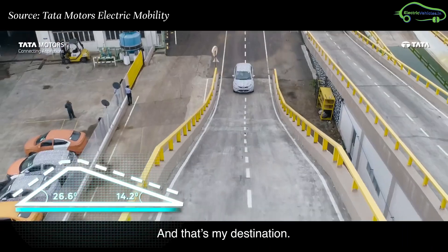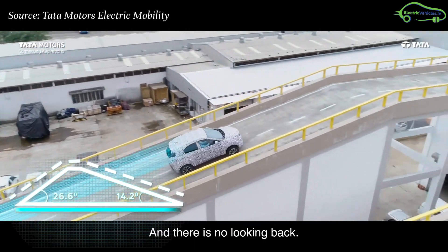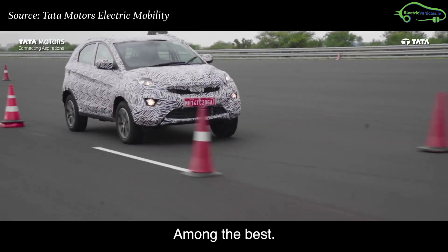The second test is the gradability test, in which the car was tested on inclined roads and it performed well. The third test is the lane test, in which the car was tested on how it performed during sharp turns.